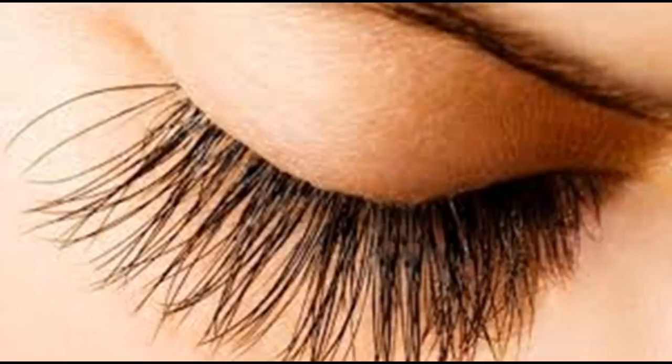How to grow your lashes. Long, full lashes are a beauty dream that many women share, but for some, this can be hard to achieve. If you struggle to grow your lashes, consider trying a few of the following techniques to improve overall lash growth.